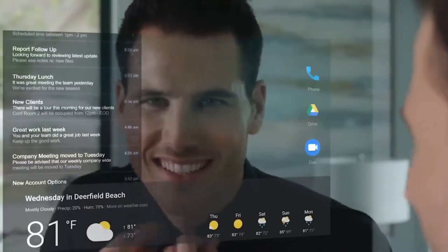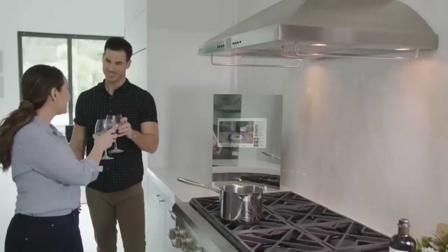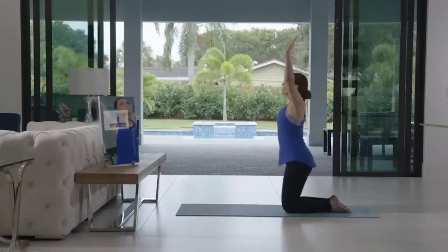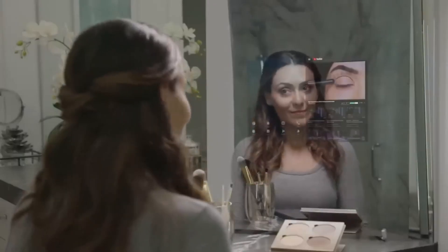Both variants come equipped with 4 speakers, a touchscreen, Wi-Fi and Bluetooth support, as well as the ability to display images from an Android or iOS smartphone and connect Bluetooth headphones or speakers. To download new applications onto the mirror, they offer access through Google Play.